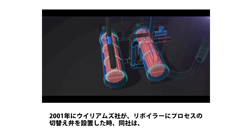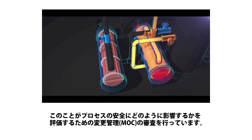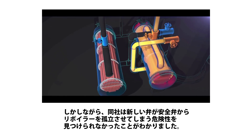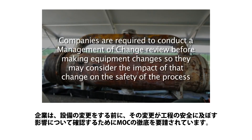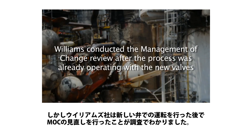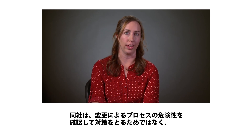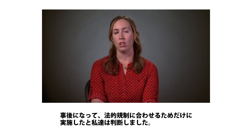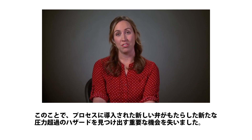When Williams installed the process block valves on the reboilers in 2001, they performed a management of change review to identify how this action affected the safety of the process. The CSB found, however, that Williams did not identify that the new valves could isolate the reboilers from their protective pressure relief valve. Companies are required to conduct a management of change review before making equipment changes, so they may consider the impact of that change on the safety of the process. But the CSB discovered that Williams conducted the management of change review after the process was already operating with the new valves. The CSB concluded that Williams conducted the delayed management of change to meet regulatory requirements, rather than to use it as a tool to identify and control new process hazards. That was a serious missed opportunity to identify the new overpressure hazard introduced to the process by the new valves.